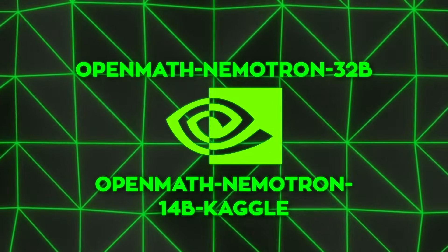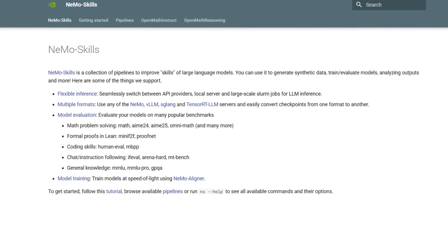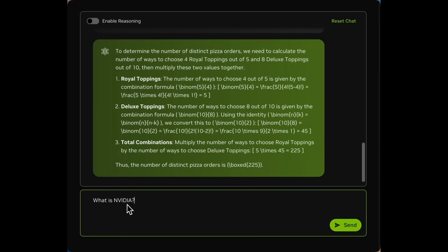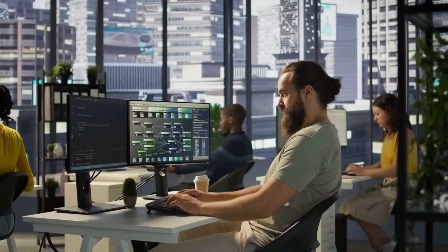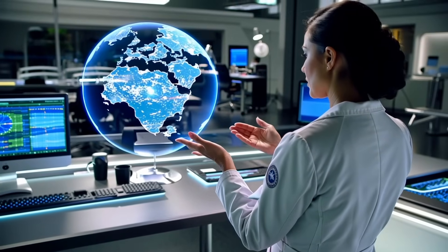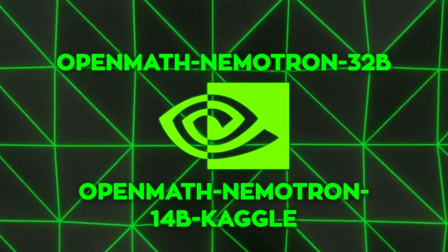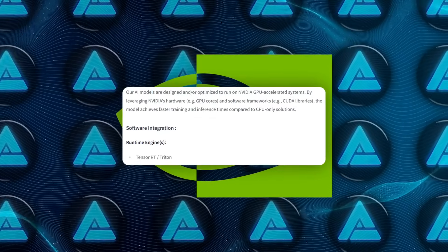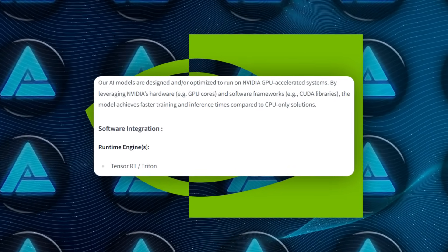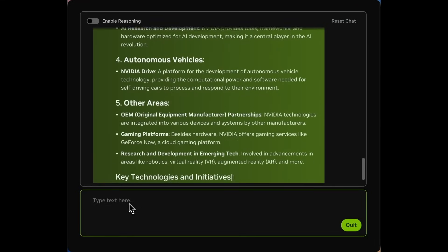Both versions come with full transparency — NVIDIA made the entire training pipeline open-source through their NEMO Skills framework. You can access everything from data generation and training steps to benchmark testing and inference configurations. From an infrastructure standpoint, it's all been optimized to run across NVIDIA's hardware ecosystem, from Ampere to the newer Hopper GPUs. You also get support for Triton Inference Server, CUDA libraries, and TensorRT optimizations, meaning you can deploy these models in real-time systems or batch jobs without major latency trade-offs.